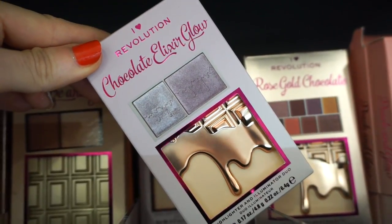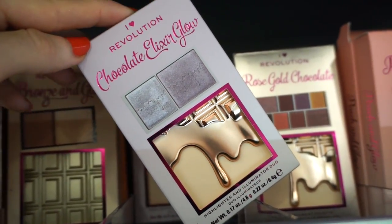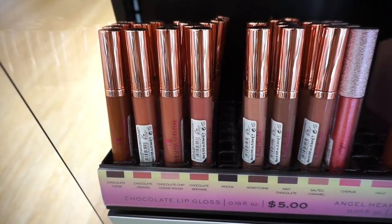This looks delicious — look at this shade, yum. The packaging is so cute. Just like I collect the Too Faced palettes, I need to collect these. And then we also have these Makeup Revolution chocolate lip glosses at $5 each.